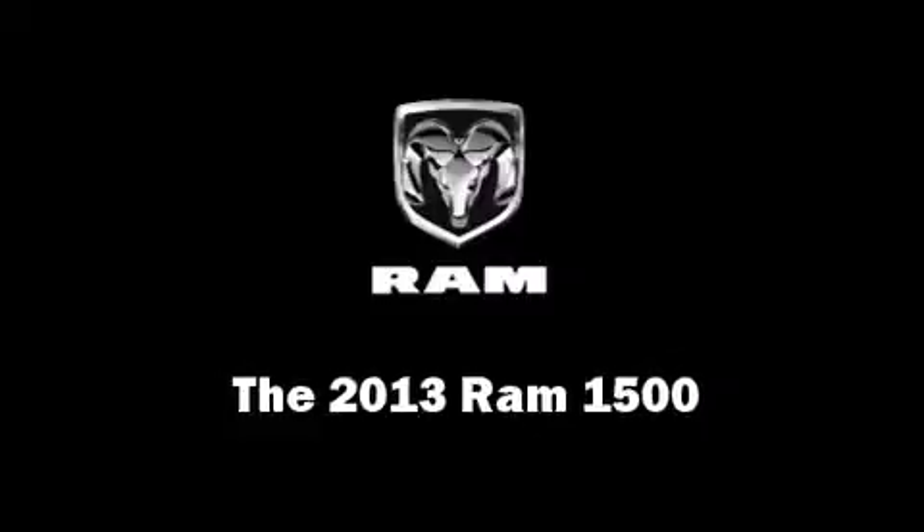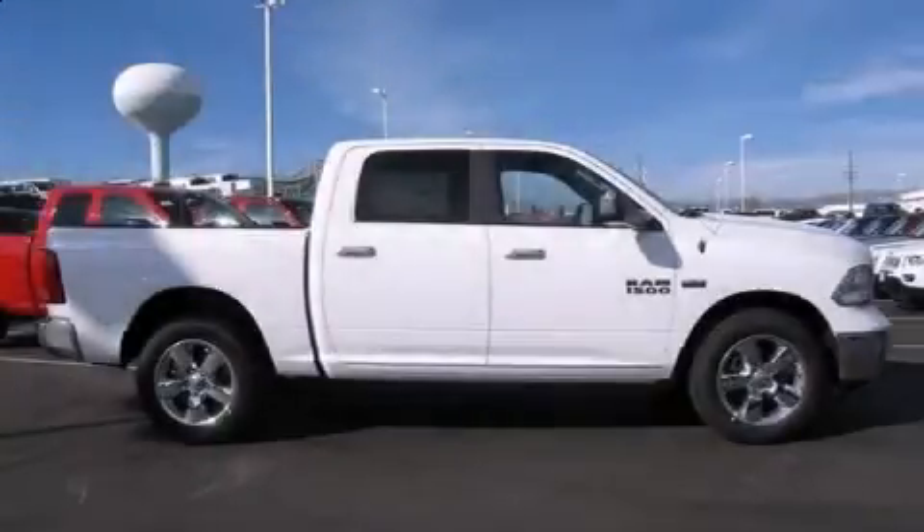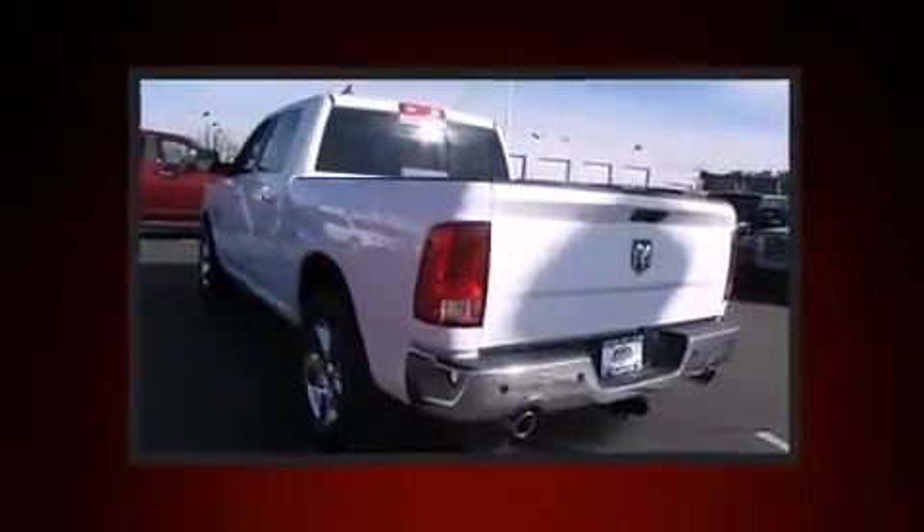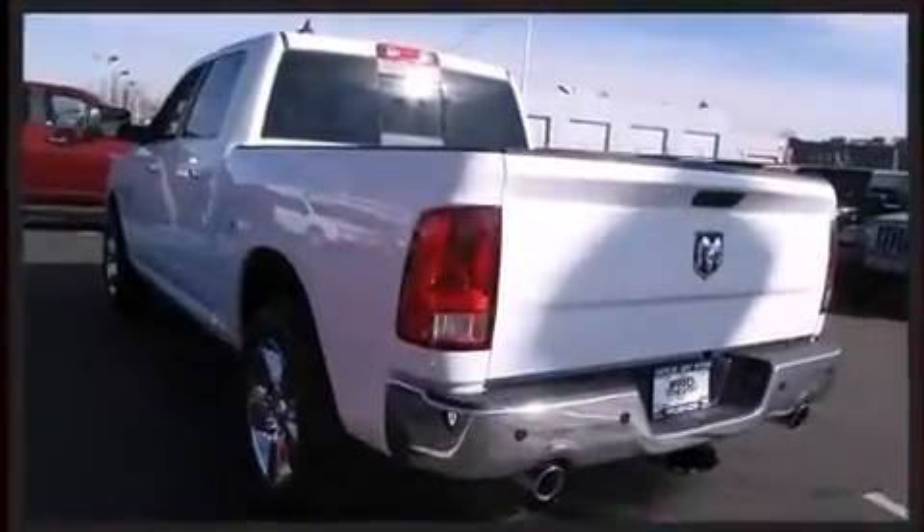This 4-door, 5-passenger truck is ready to drive off the showroom floor. It features an automatic transmission, 4-wheel drive, and a powerful 8-cylinder engine.